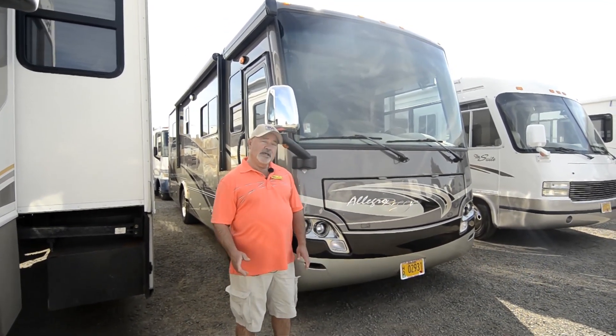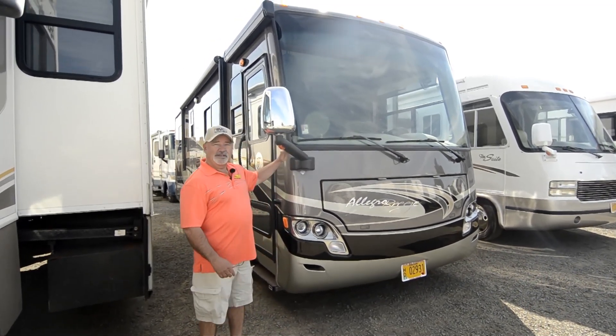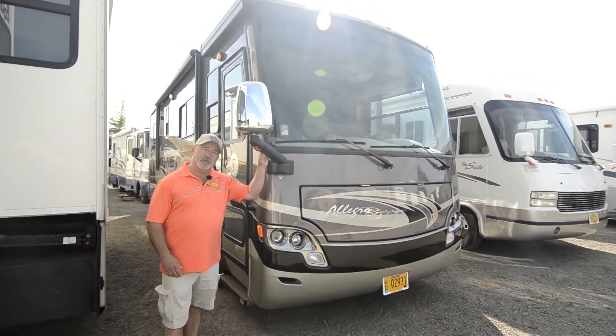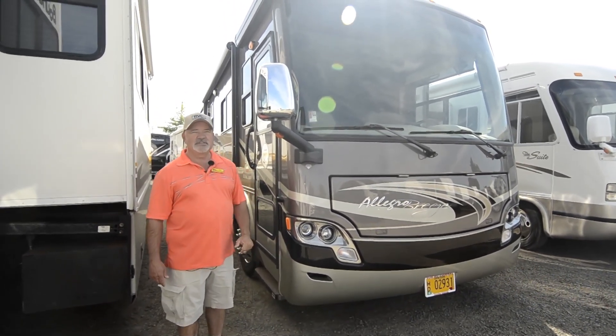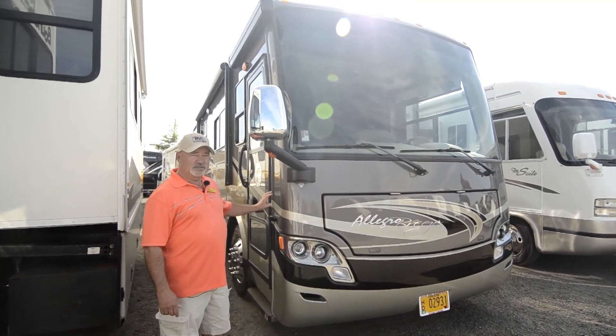A little bit more about the coach — that's probably something you'd like to hear. By the way, if you happen to have questions and I don't cover something, give me a call. You can reach me at 541-510-1017. Just call my cell phone and I'll be happy to answer any questions you might have.